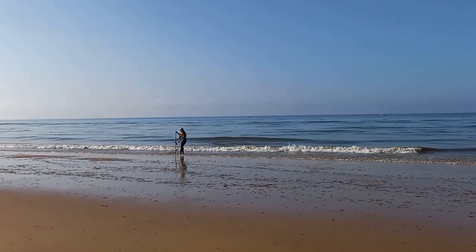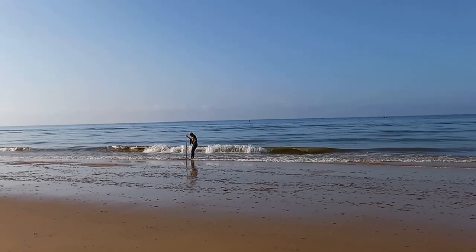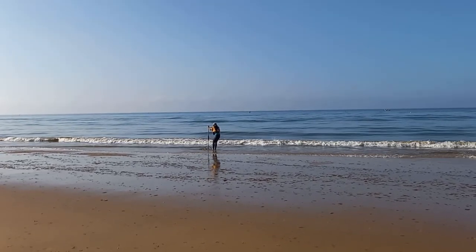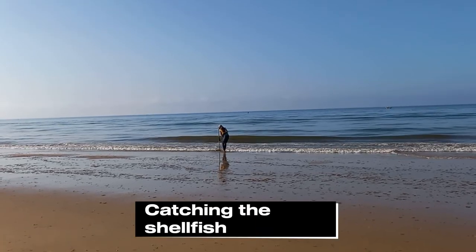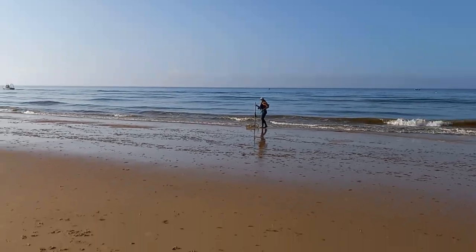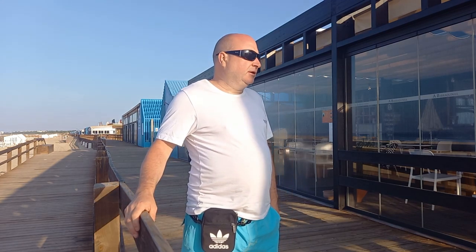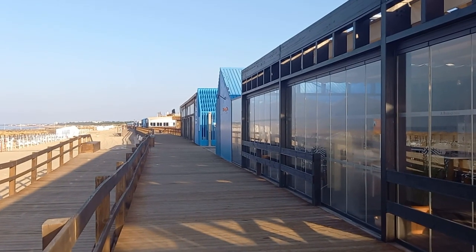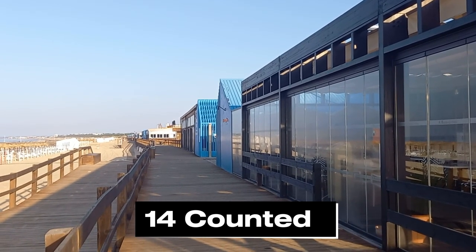We have a fisherman there using a rake basket to catch the fish. Here I am in Monte Gordo along the promenade. Monte Gordo is quite a quiet little town, so it's a fantastic place for all the family if you just want a nice peaceful holiday. Here along the promenade we've got many restaurants serving fresh fish, which is caught just 200 yards down the road.